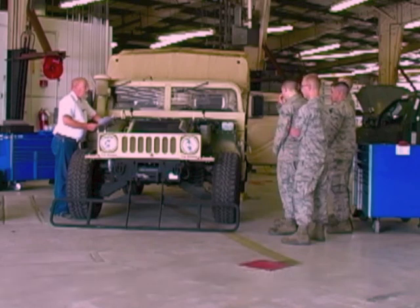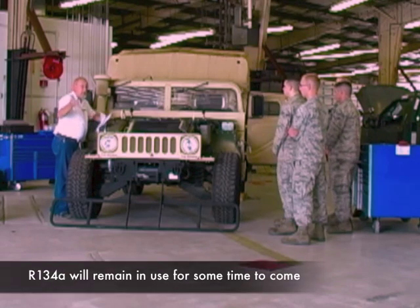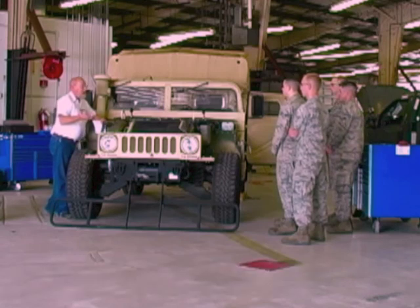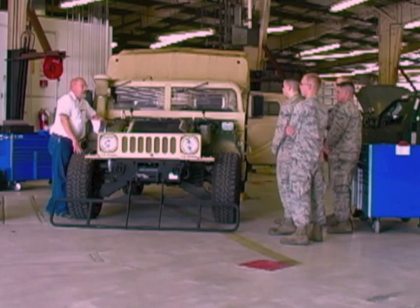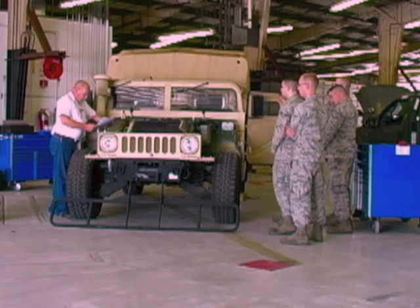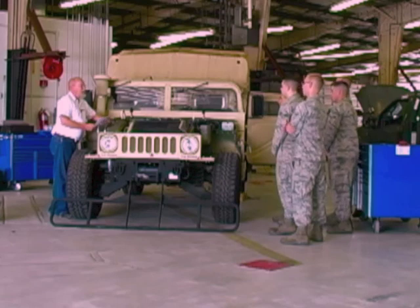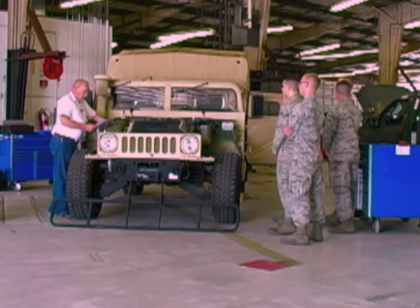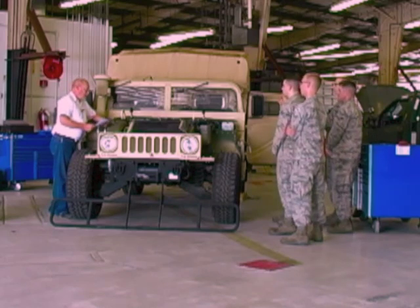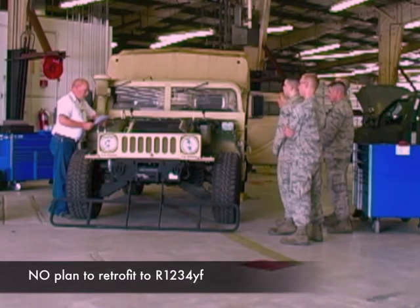A couple of observations: first, 134A isn't going anywhere. That's good for however long 134A cars are on the market. Considering the average car in the US fleet is nearing almost 12 years of age, people are hanging on to their cars longer — so we'll still have that for a long time. We are expecting the EPA to recommend that 134A be discontinued for use in new model platforms, but that won't affect servicing existing vehicles and you won't see retrofits like the ones done many years ago.